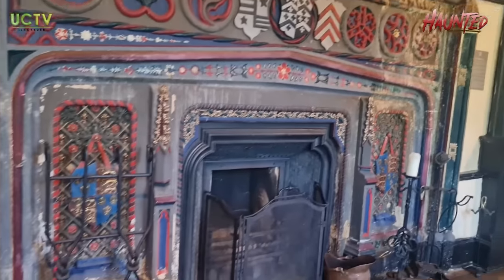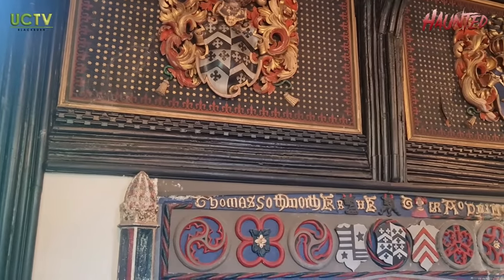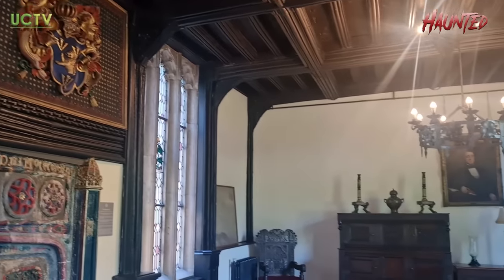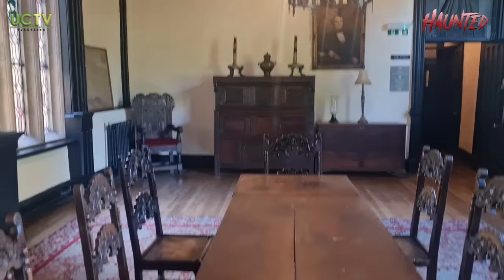We're in the parlour — it's one of the older rooms and we're having a look around. You can see a small fireplace, lots of arms, and up there — look at the old chandeliers.